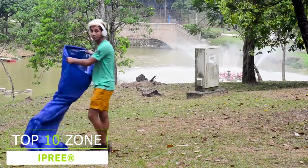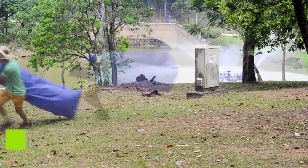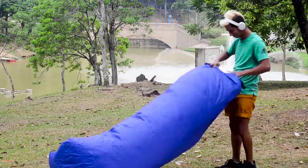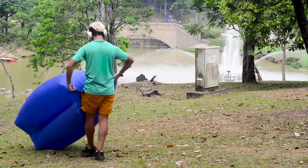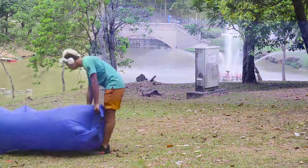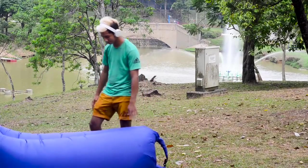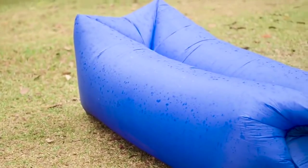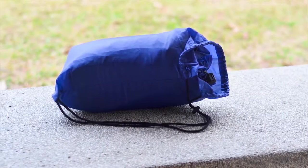IP Re-Air Inflatable Lazy Sofa and Travel Lay Bed is an awesome leisure accessory to have. The square-headed double-layered sofa doesn't need an inflator pump and can be inflated against wind within 10 seconds. This waterproof and anti-tearing lazy sofa is made of 210D Oxford cloth and can bear approximately 200kg of load. It's portable and comes with a storage bag for carrying around.